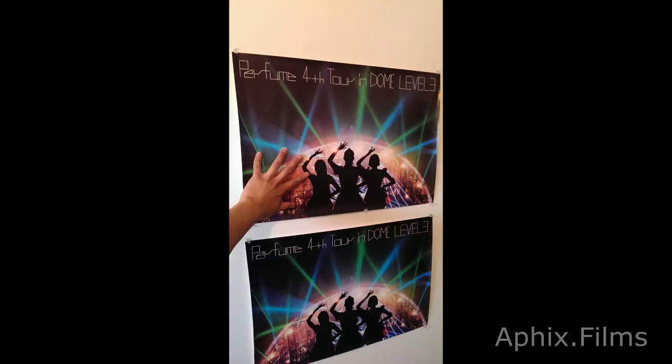Thanks for watching — don't forget to comment, thumbs up, and subscribe. I'm PS3 Gamer. I put my hand there so you get a perspective of how big they are. I'll see you guys later.